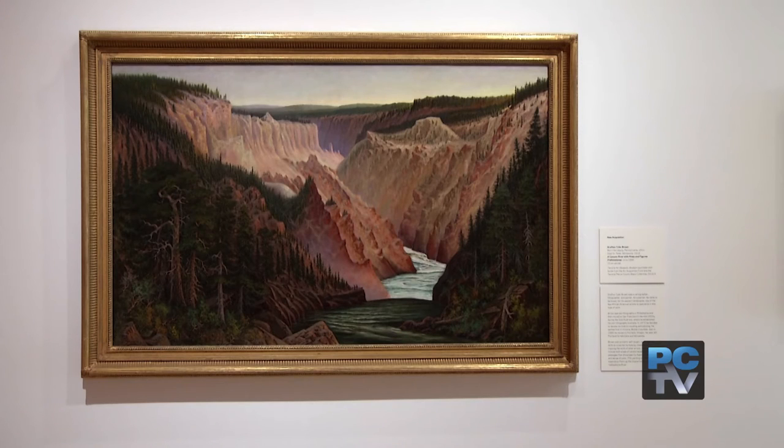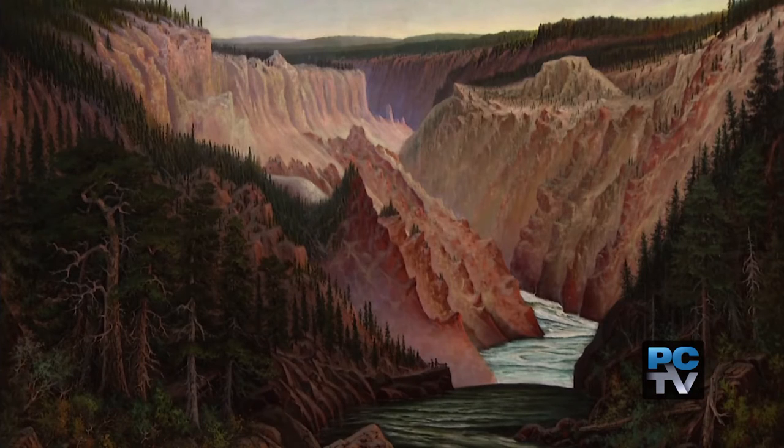Adding to the conversation of the American West is a Northwest painter whose landscape of Yellowstone in 1886 is the newest addition to the collection. We recently acquired a major painting by the 19th century artist Grafton Tyler Brown — an African American landscape painter who came to the American West, settled in Portland, and painted these iconic images of the American West.